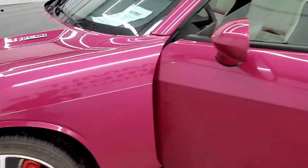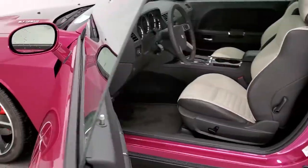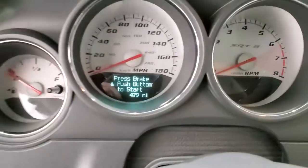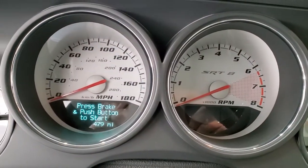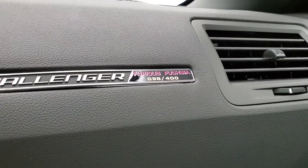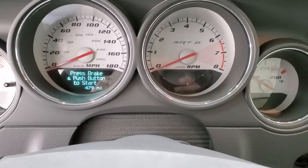All right, if you have your guesses in, get ready. This car has 479 original miles on it. Yes — it is number 98 of 400 and has only 479 original miles.